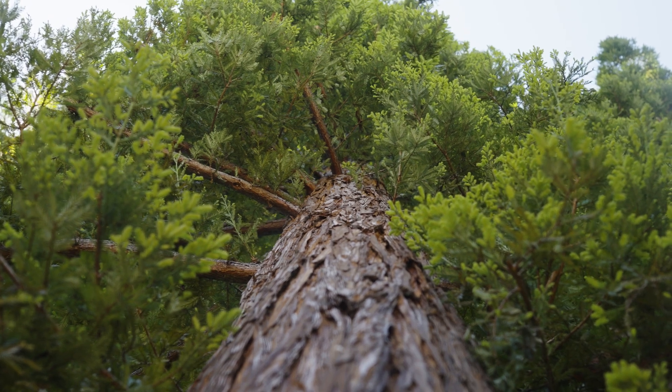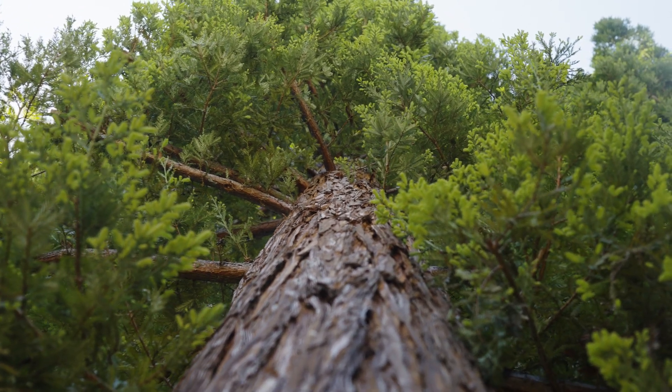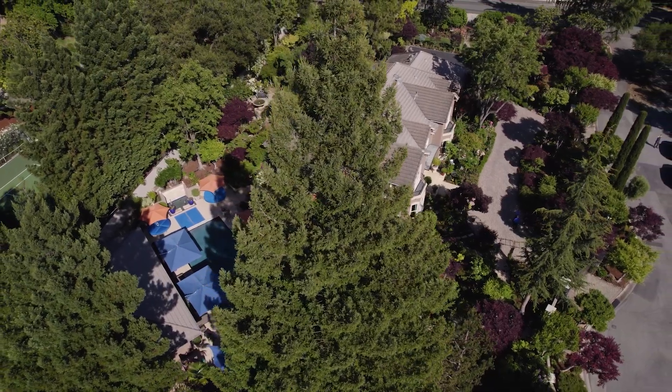Trees are a lot like people. They need proper care and regular checkups for good growth and health. And depending on the health of your tree, treatments performed by injections may be necessary. Tree injections can provide faster delivery and response if your tree is suffering from a serious pest or disease issue.